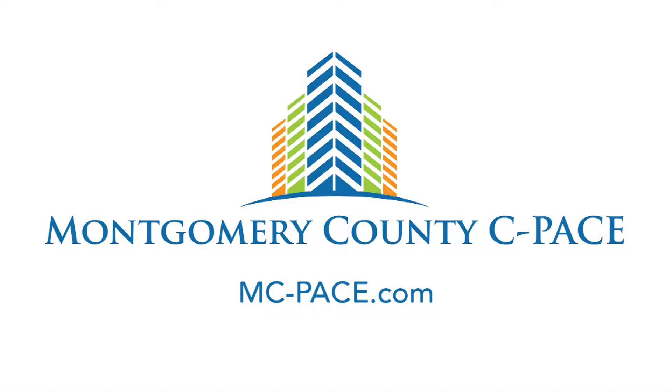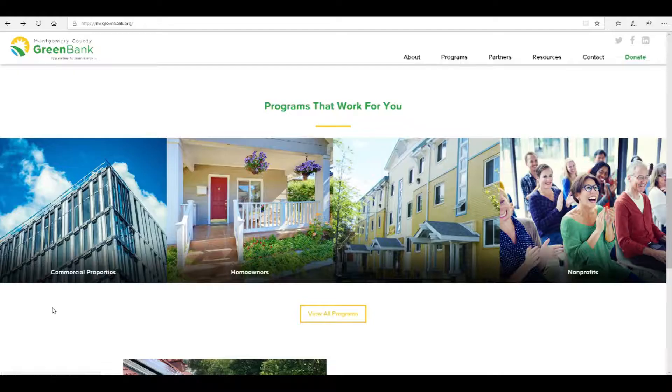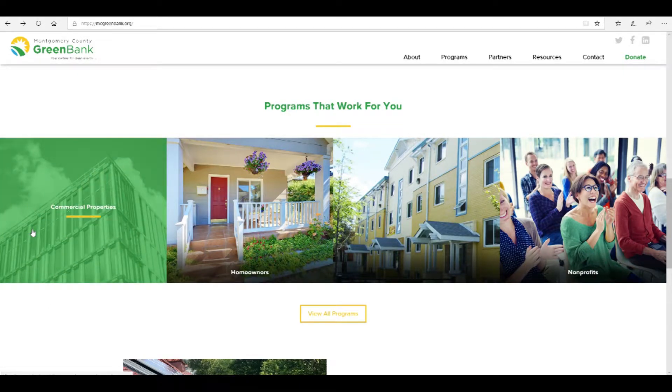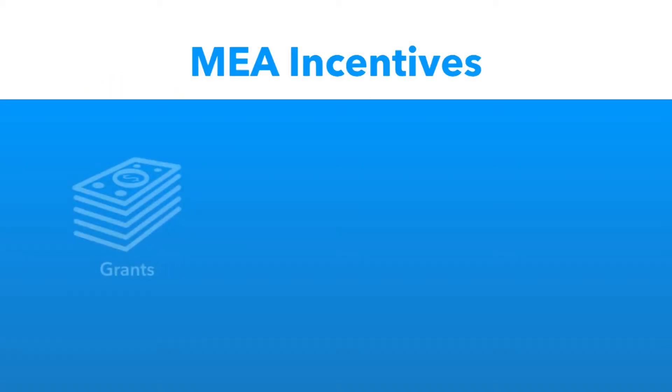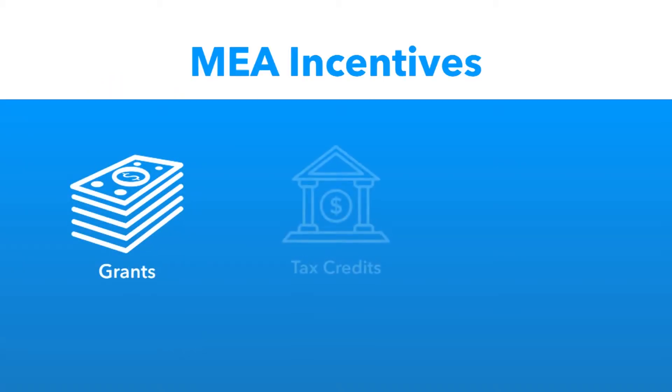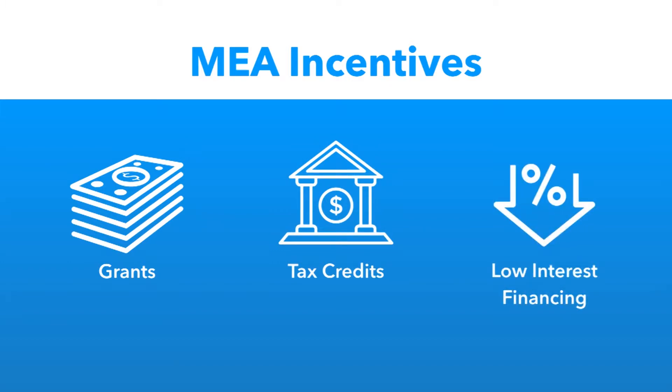These utility incentives can be used alongside financing opportunities to cover the remaining project costs. The county offers commercial PACE financing that helps pay for energy efficiency upgrades over time on your property tax bill. Montgomery County also has a green bank nonprofit organization that offers innovative financing for businesses and residents in the Pepco service territory. Grants, tax credits, and low-interest financing offered by the Maryland Energy Administration can also make building upgrades more affordable.